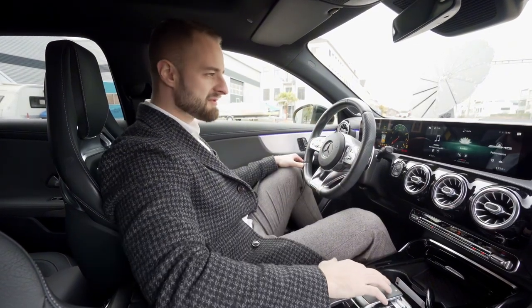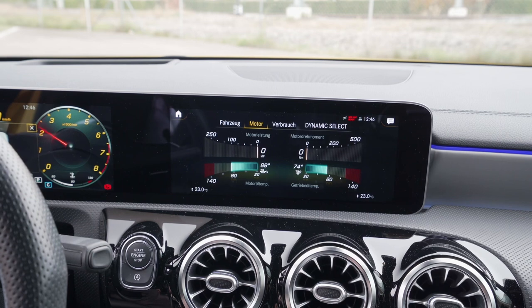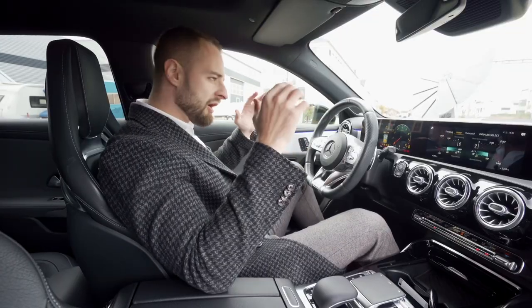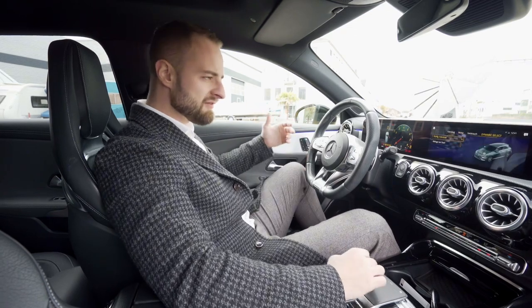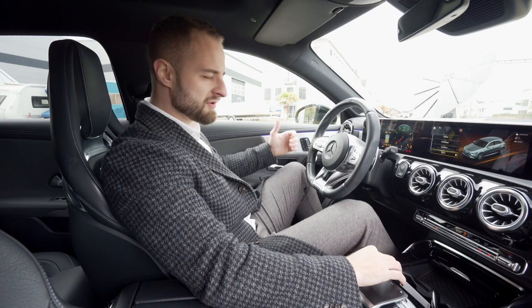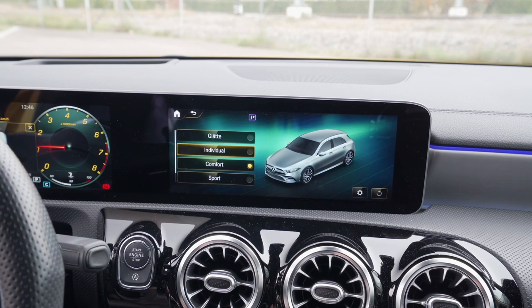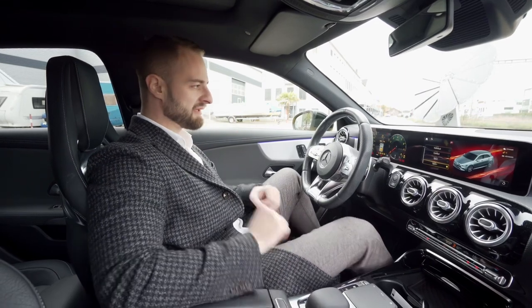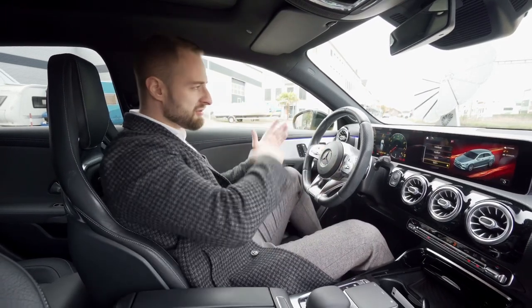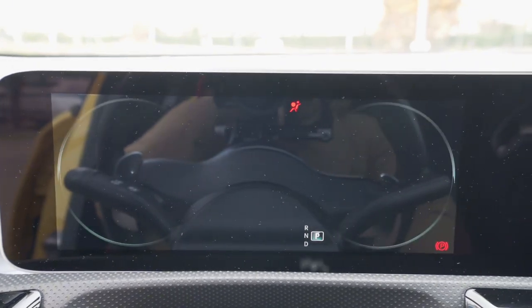My absolute favorite thing about the infotainment system is the AMG performance gauge. When you press it and go into the engine stats, you can see oil temperature in Celsius, gearbox temperature, how much power and Newton-meters the car is producing — very, very nice. You can also change the driving modes: ice mode, individual, comfort, sport, sport plus. You can turn ESP off and set the car to manual mode with a button press, and it stays in manual. The RPM gauge in the head-up display goes left to right in high resolution — beautiful.